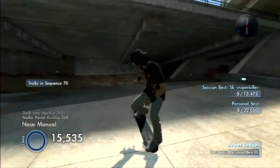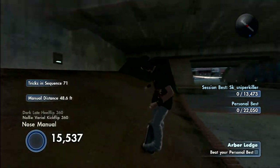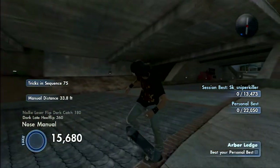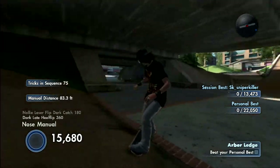Once you get here, you just go up here and pump off this little bank. After you pump off that, you do a trick off there, and then you just keep repeating that until you hit a good score that you want.